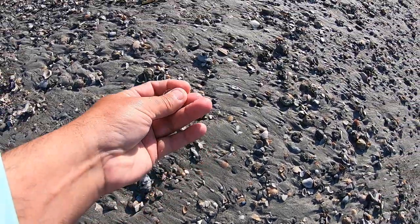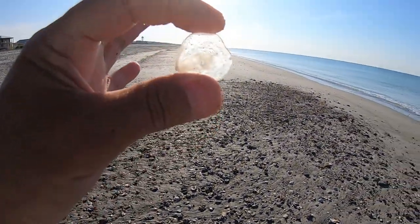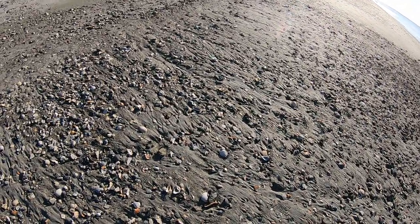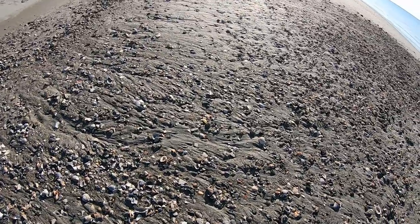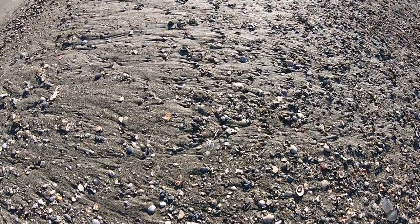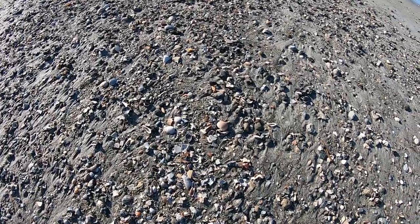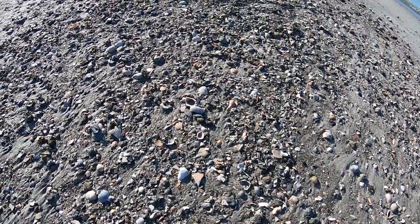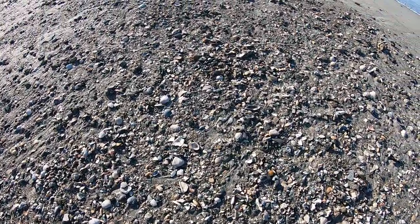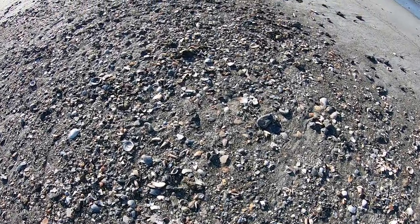How about this — almost clear as glass, a little jingle shell. We have not been lucky enough to find a huge shark's tooth while we were here, but we have seen others who found some pretty nice ones. Some of the bigger ones were around two to two and a half inches tall.